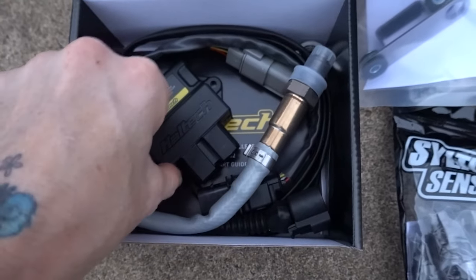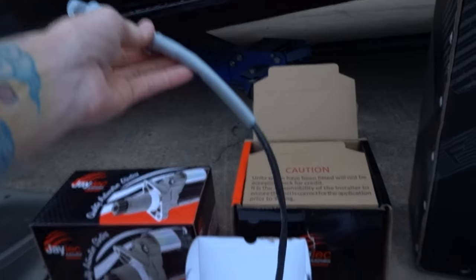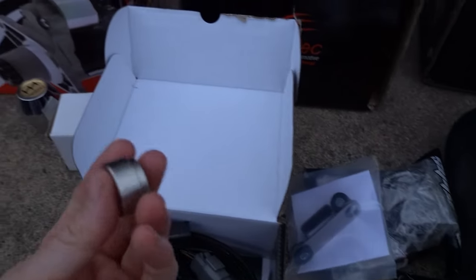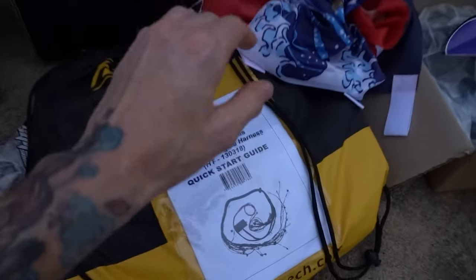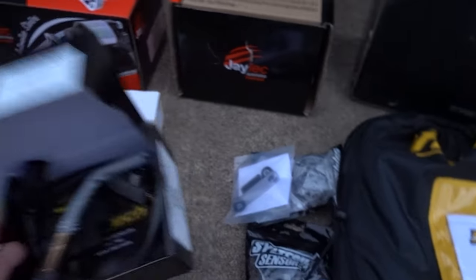We've also got a Haltech WB1 wideband, which can be daisy chained with other widebands. We've got the O2 sensor, the little harness, and the bung for the exhaust. Nice and hassle free — it plugs straight into the loom, so nothing has to be cut and I can literally just plug and play.